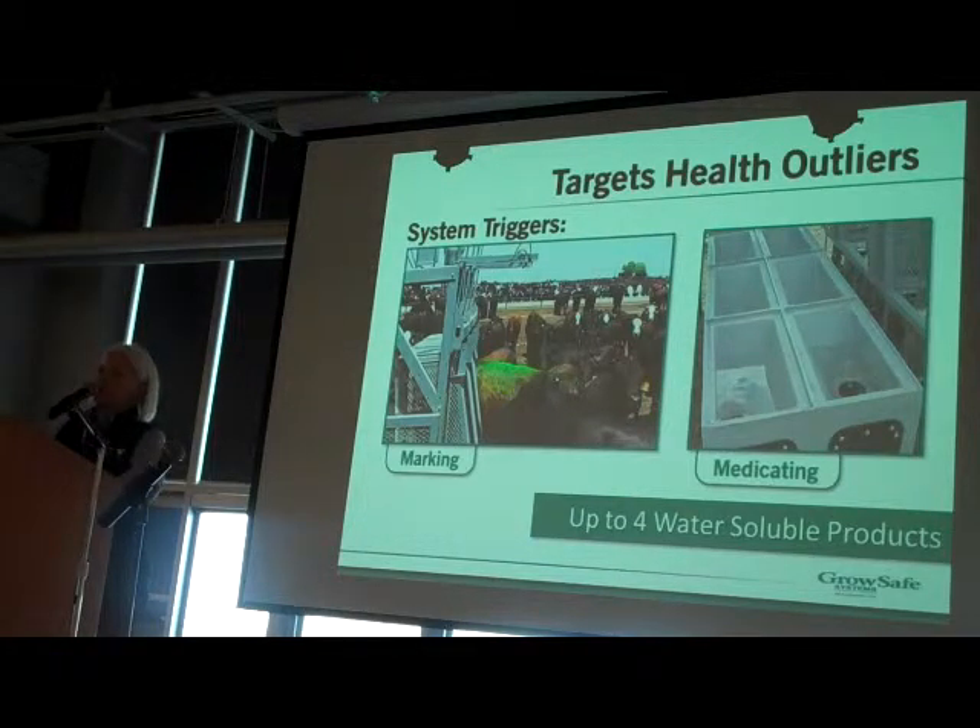We learned something very early on: every wire we put in the air will be taken down by front-end loader, and every wire we put underground will be dug up. Everything about the feedlot and cattle industry requires robust and reliable technology.